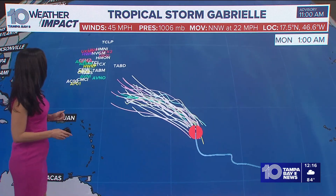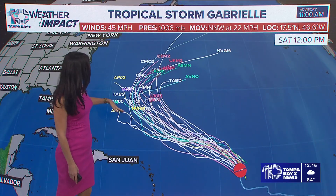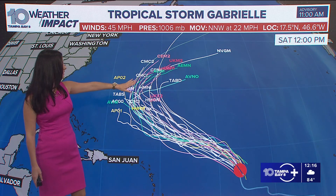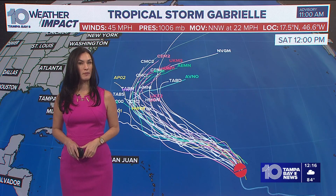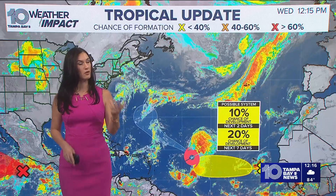Looking at the spaghetti models, there is still some uncertainty, which is normal. We do have a few outliers, but generally most of them show that curve taking place. How far from Bermuda is it going to veer away? We'll break this down in more detail — join us again at 4:30 today, where myself and Chief Meteorologist Bobby Deskins will be doing a breakdown of Gabrielle and what else is going on in the tropics.